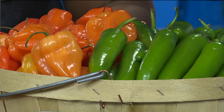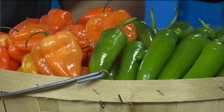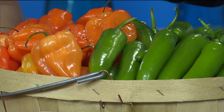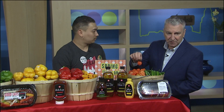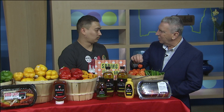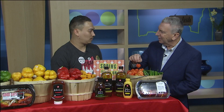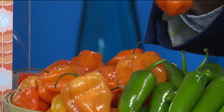Some people call them scotch bonnets, but we just call them orange habaneros. These are probably one of the spiciest peppers we carry at the moment. These run about 325,000 Scoville units. There was a time they called this the hottest pepper, but I think there's another one now — it's called the Carolina Reaper pepper. Those are about 2 million Scoville units, so they're actually a little bit hotter than pepper spray.